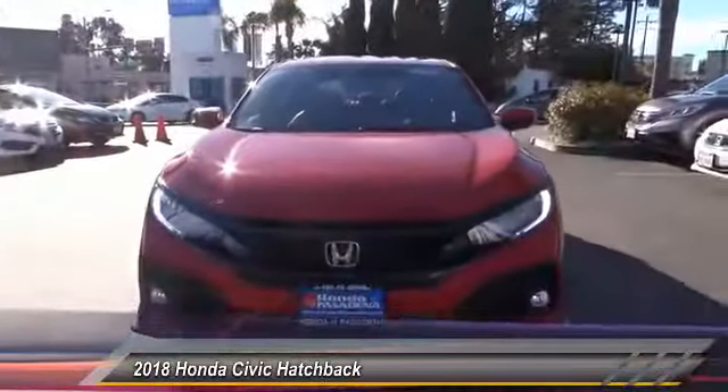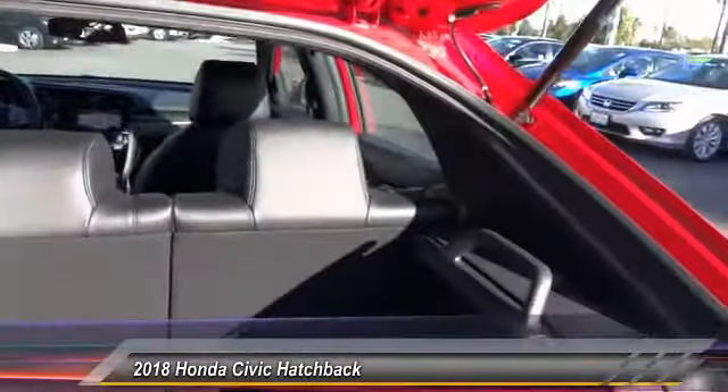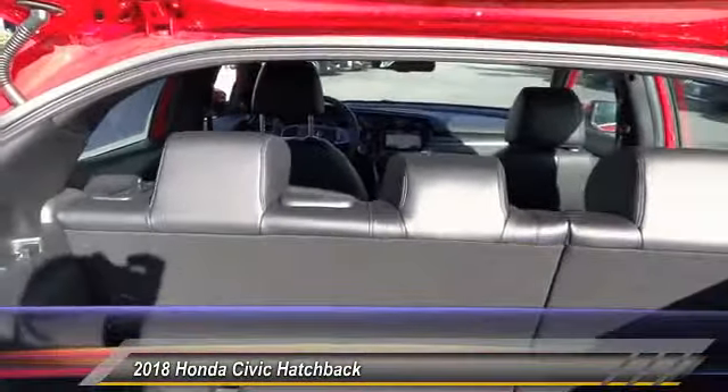Dual zone climate control, tilt steering wheel, telescopic steering wheel. Your new ride is just a phone call away.